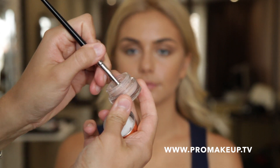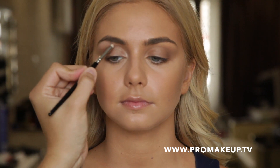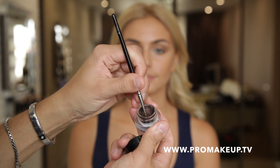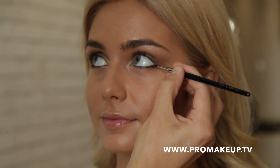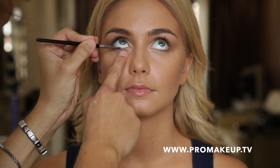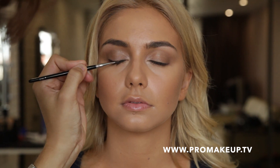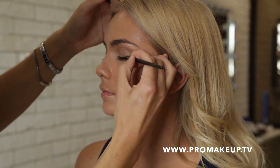Тени быстро фиксируются на коже и стойко продержатся целый день. Оттенок Cartier от Ila Mask наносим во внутренние уголки глаз и на зону под бровью. Гелевую подводку Bobbi Brown номер 13 шоколадного оттенка наносим с помощью скошенной плоской кисти. Тщательно растушевываем, чтобы получить эффект мягкого смоки.